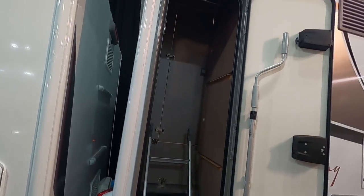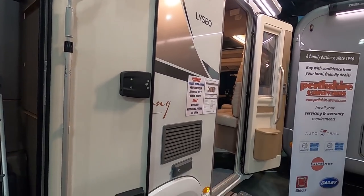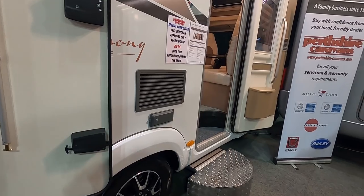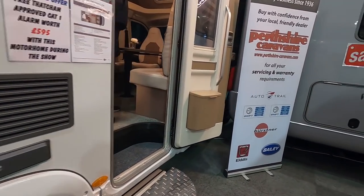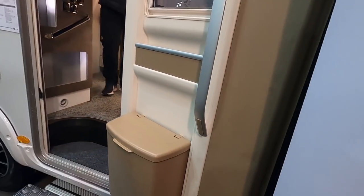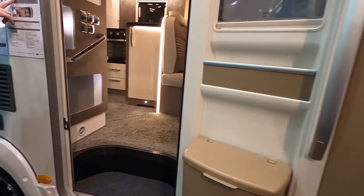We'll look around the outside. I did try to film this yesterday but realised I didn't switch the camera on — technical issues, it's the camera's fault. You've got a nice big wide entrance door with these.